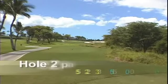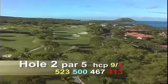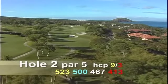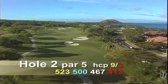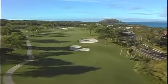Hole number two is a par five, 523 yards. Hole number two offers a potential eagle because the prevailing wind is at your back. The perfect tee shot is center right, about 250 yards from the green.